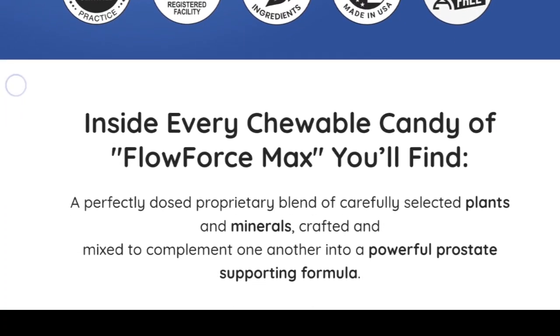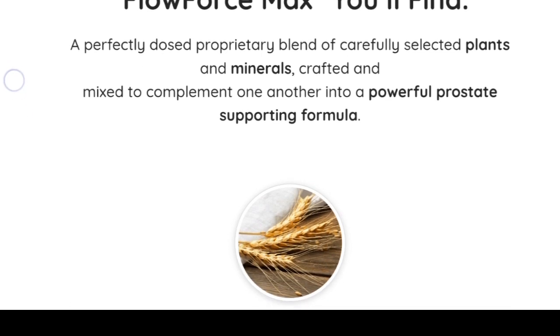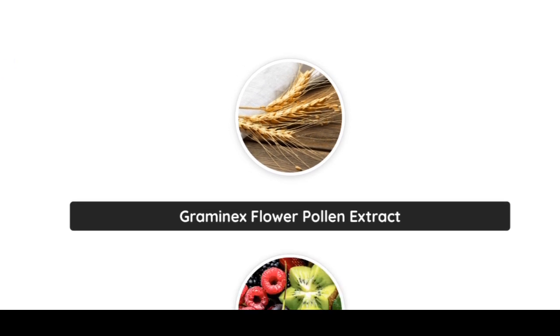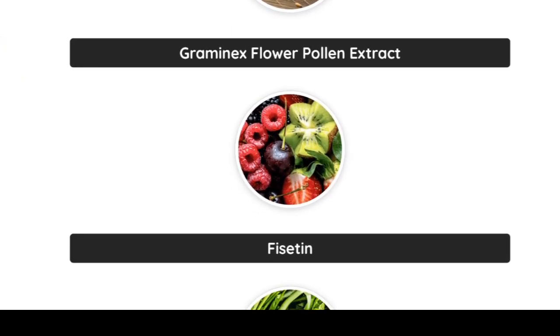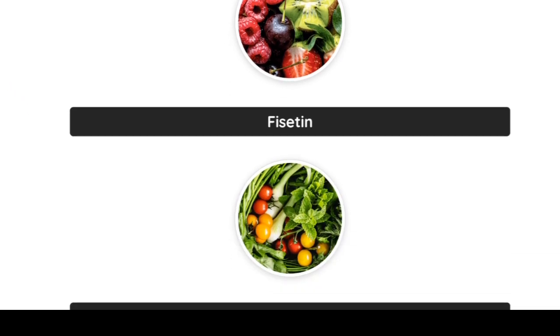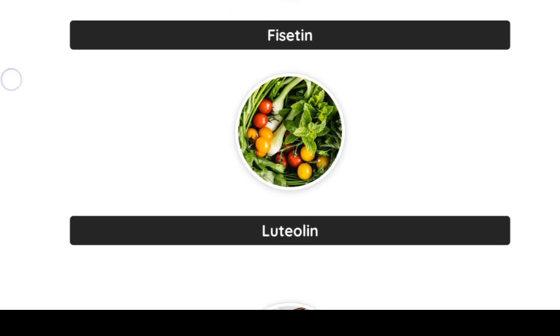Flow Force Max is an herbal supplement aimed at improving prostate health. It features a carefully measured blend of vegetables and minerals. This review investigates how Flow Force Max presents itself as a new approach for men seeking natural options to enhance prostate health, energy levels, libido, and overall vitality.